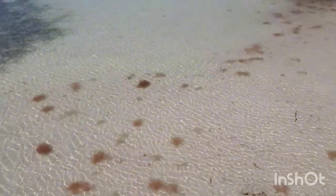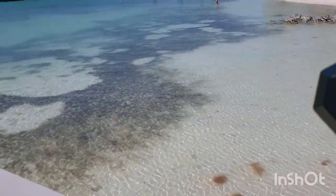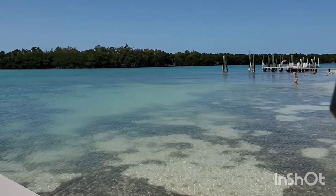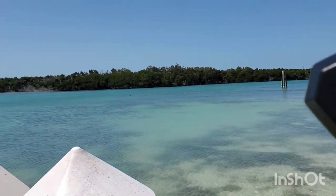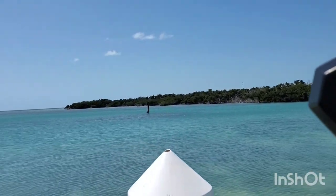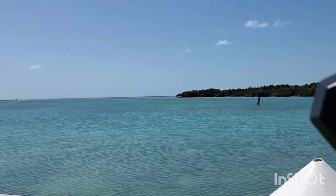Look at the water, everybody — crystal clear. Now, the water's been stirred up because of the ocean breezes, blowing about 20 miles an hour. There are dark spots right out there — that's where the seagrass is.